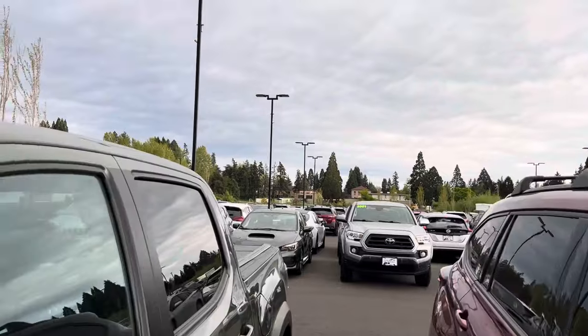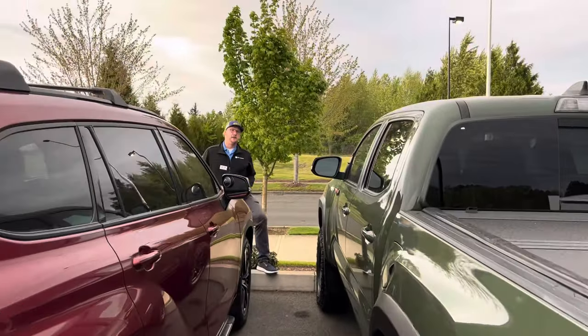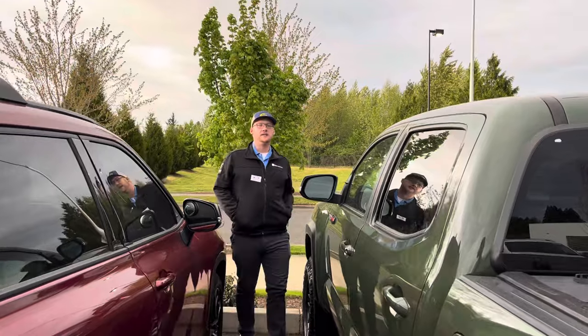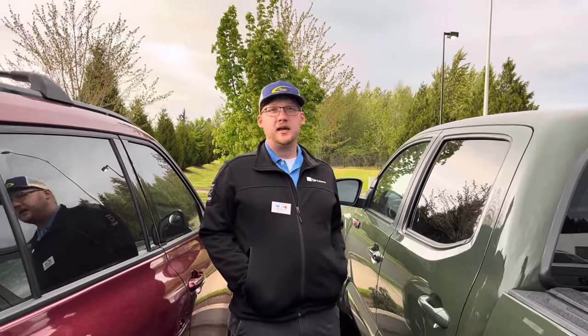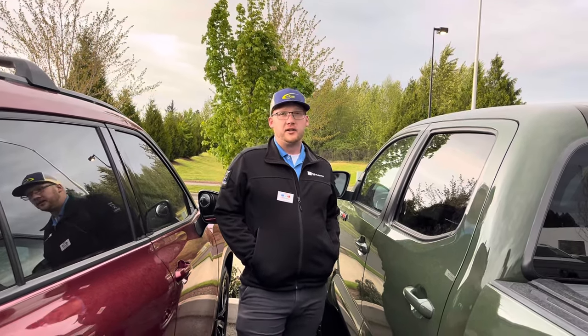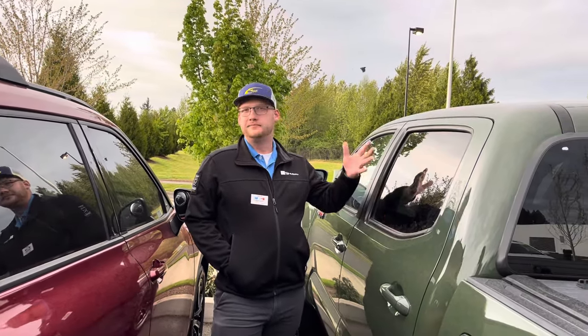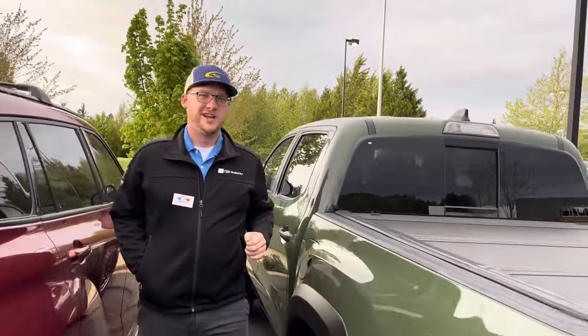I asked Nick about wiggle room on the price — it's almost $51,000. He said they retail everything on the lot at an asking price, but their website advertises pricing to customers within 500 miles and shows different pricing online. If you've been on the website, you've already seen the savings, and then you can talk about yours from there.